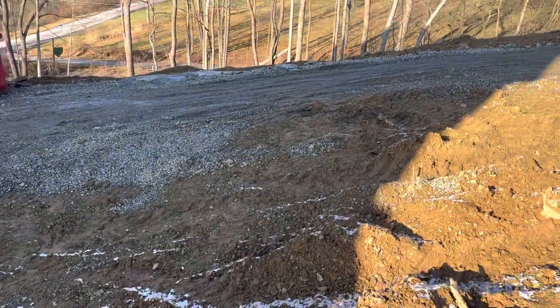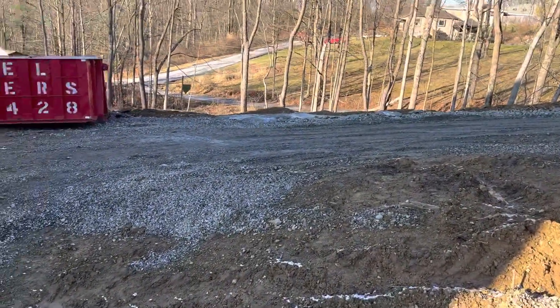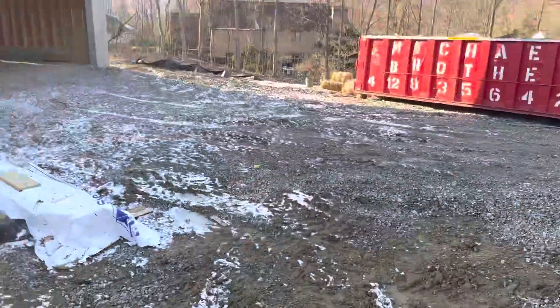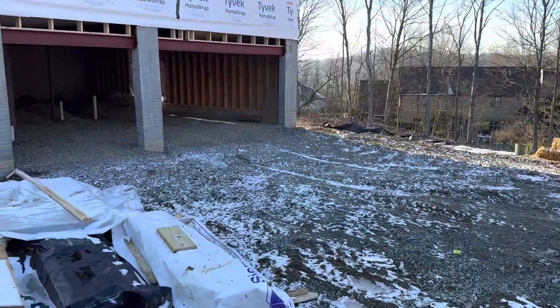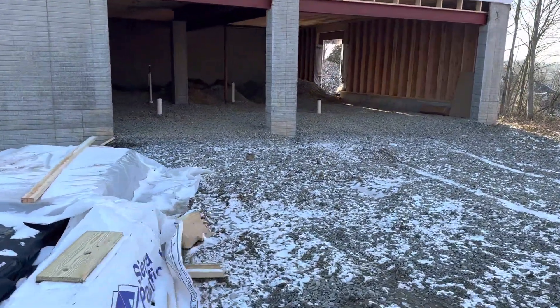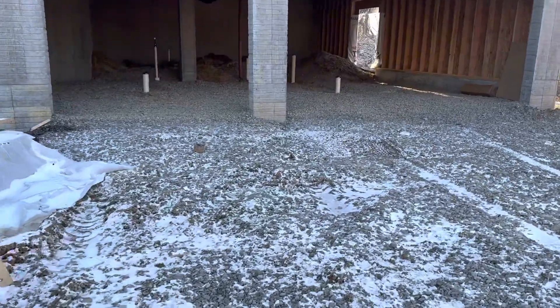Mark Vail Plumbing was doing the plumbing in the garage this week in the basement. They were getting all the sewer lines in — they were digging up and putting the sewer lines in. Looks like they got some of them covered over.